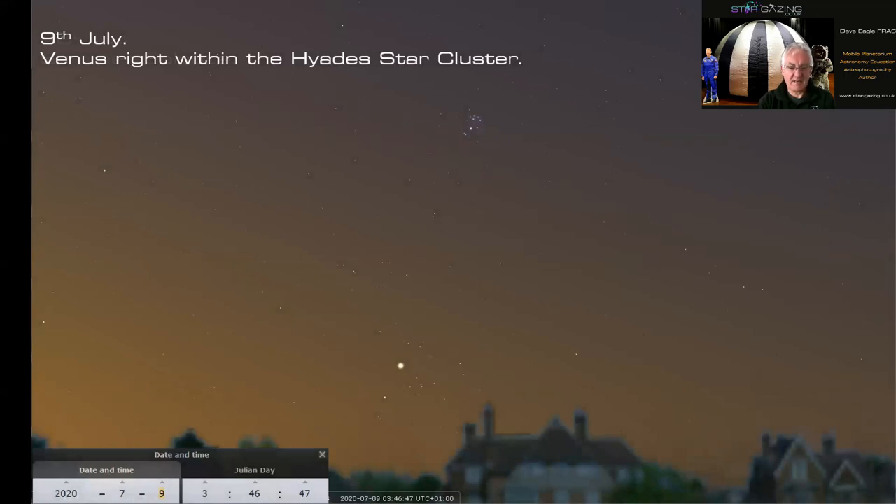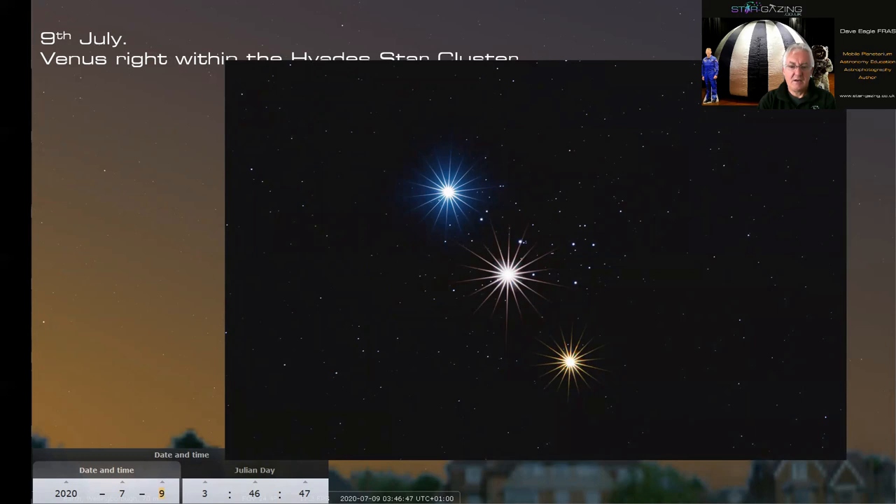On July 9th Venus is right within the Hyades star cluster in the morning sky, very low down. Here are the Hyades, Aldebaran — the lovely red eye of the Bull — and the V-shaped Hyades cluster, with the Pleiades a bit higher up in darker sky. This is nothing like the view we had of Venus passing through the Pleiades earlier this year — on April 2nd it was approaching, April 3rd right by the cluster, and April 4th just past. Three nights in a row was amazing.